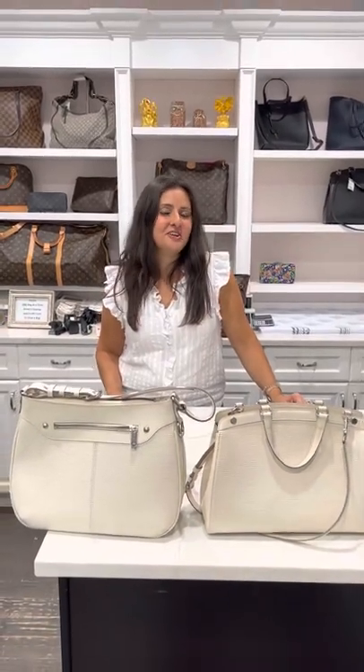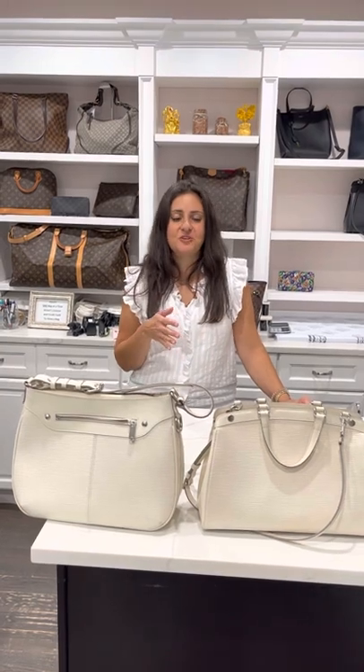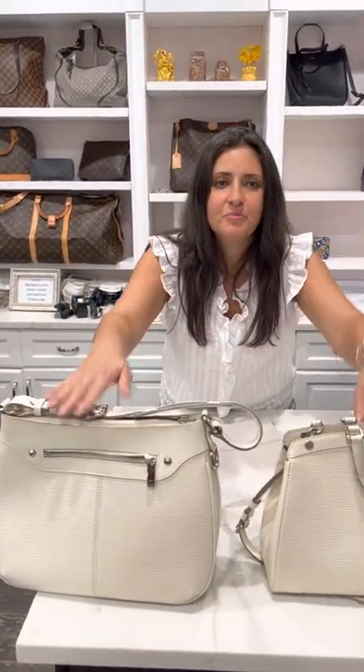Louis Vuitton lovers, if you're looking for an Epi Ivory bag for your summer trips, well we have them here in store for you. This is the Brayen, this is the Tureen — nope, vice versa, nope — Brayen, Tureen.